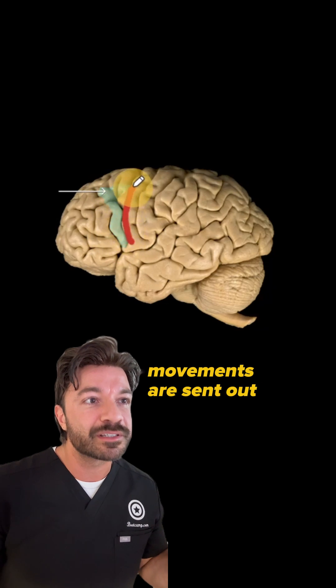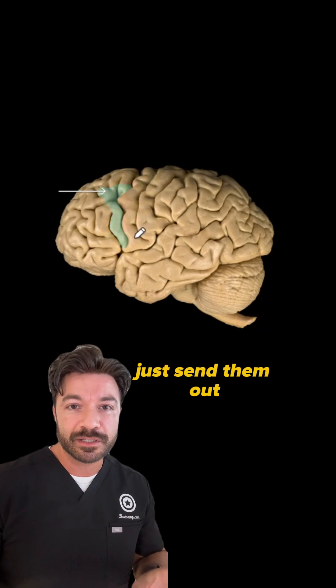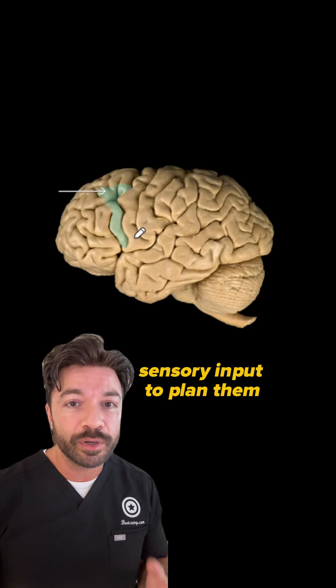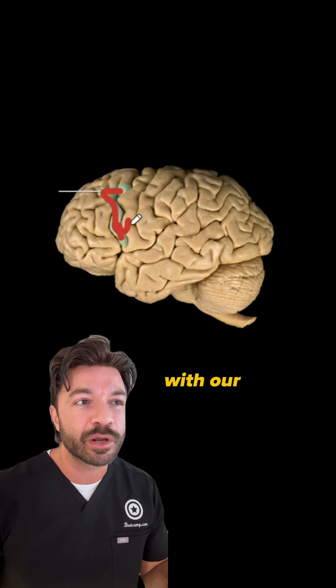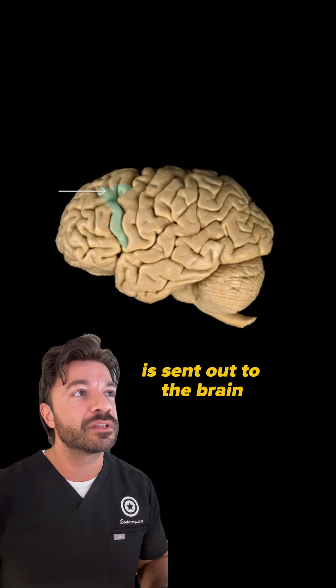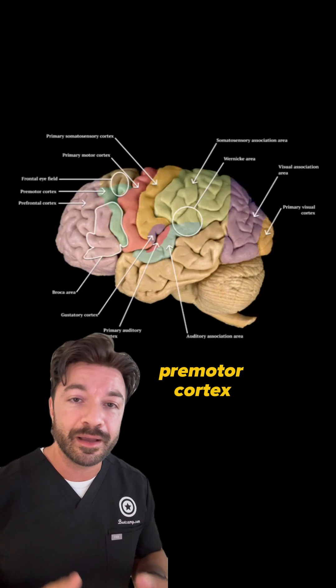Remember, movements are sent out of the brain via the primary motor cortex, but we can't just send them out — we need to plan them, organize them, and take sensory input to plan them. So this pre-motor cortex does a lot of planning and coordinating, and then communicates with our primary motor cortex before that information is sent out. So the correct answer in this case is going to be our pre-motor cortex.